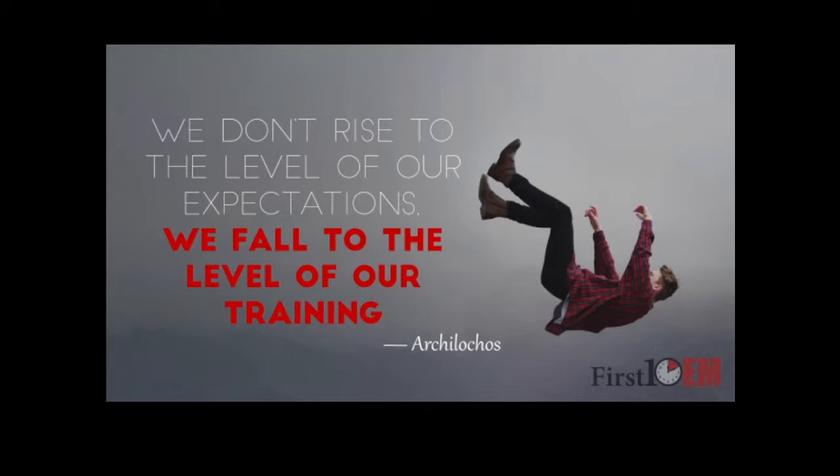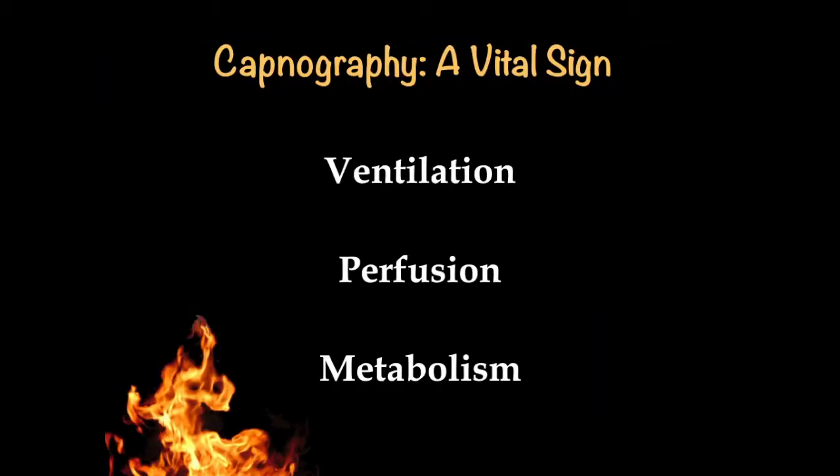We fall to the level of our training. We're only as good as the level of our training and how we approach that training. Capnography is a vital sign. Now here is the most important slide you're going to see today — it's a very simple slide: three things. Ventilation. Perfusion. Metabolism. Whenever we go through any of the cases today, if you ever get stuck, think: ventilation, perfusion, metabolism.